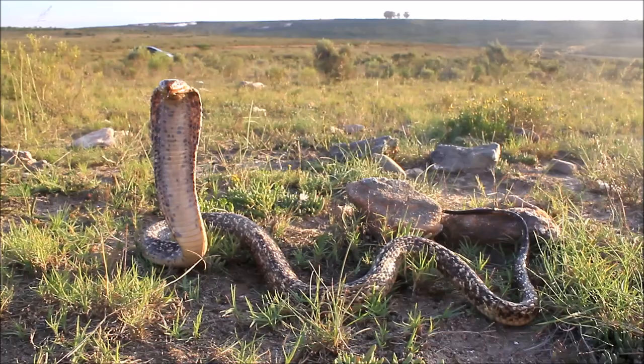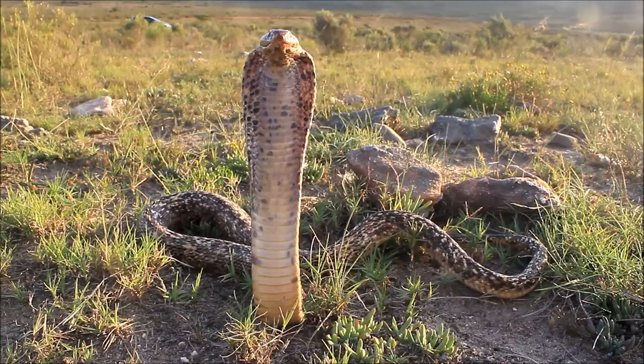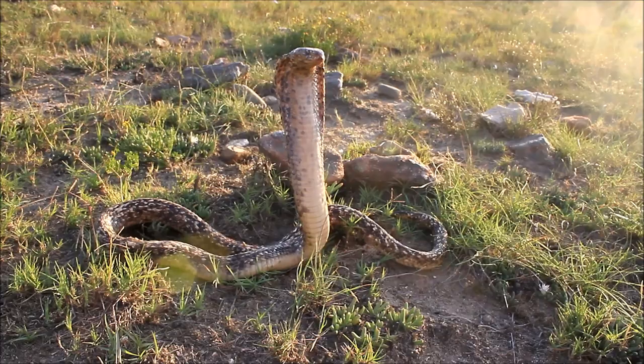The Cape Cobra is a southern African endemic, ranging from the southern sections of Botswana and Namibia, along the western coast of South Africa, through the Cape provinces all the way to about East London.